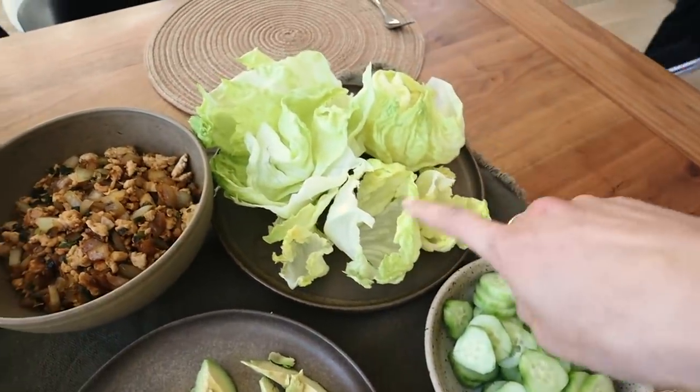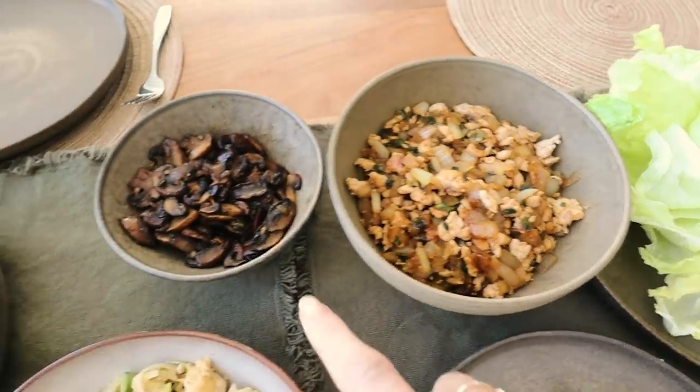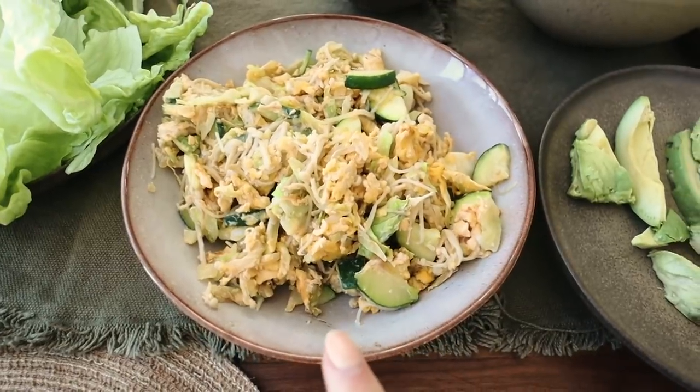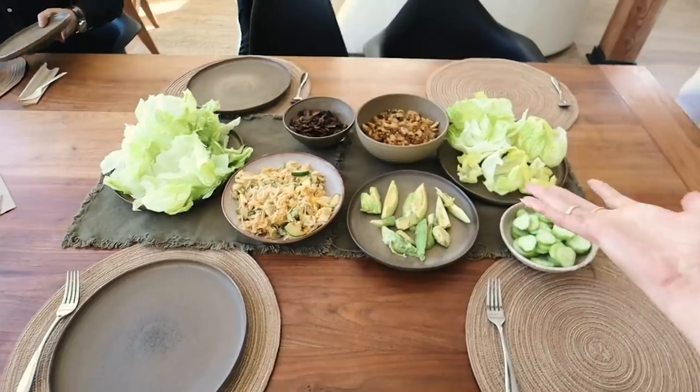So we have lettuce wraps here with a chicken filling with onion, salted egg, mushrooms, some veggies with egg, and some avocado. Very easy to share, very healthy and delicious - it took us literally 20 minutes.